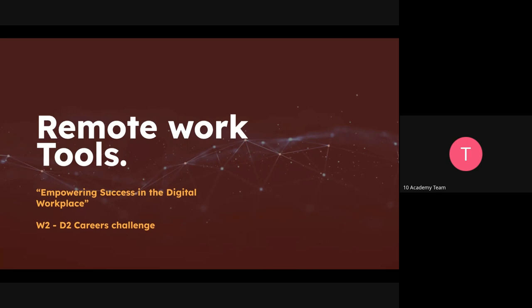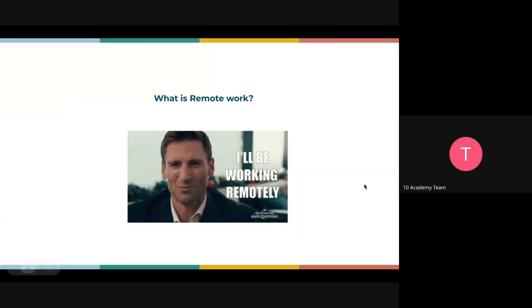A quick check: when we keep saying remote work, does everyone understand what it means? Anyone who wants to share a very short explanation of what it means when someone says 'I will be working remotely'? Anyone? This is an easy question. Okay, Shamil.